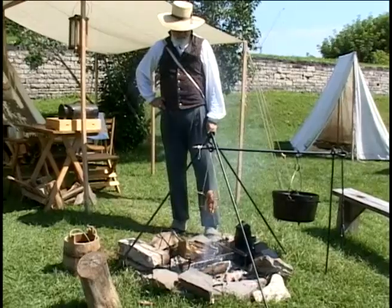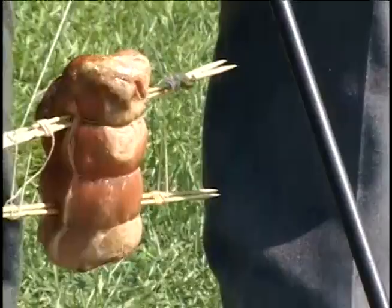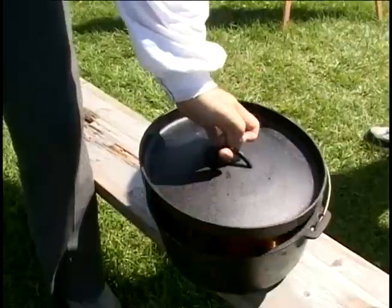I'm roasting the pork, and I'm demonstrating how you can do it on strings and with sticks, because that's one less cast iron pot you have to carry.